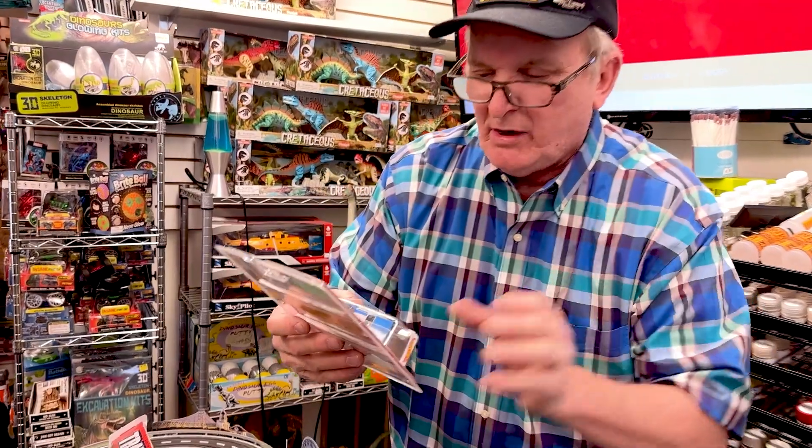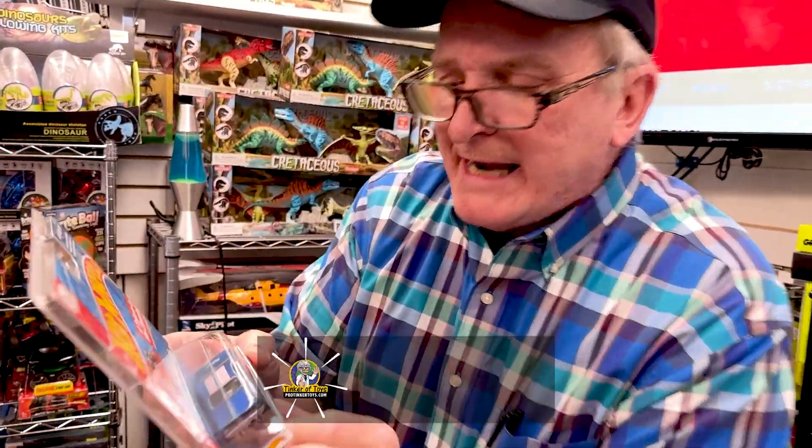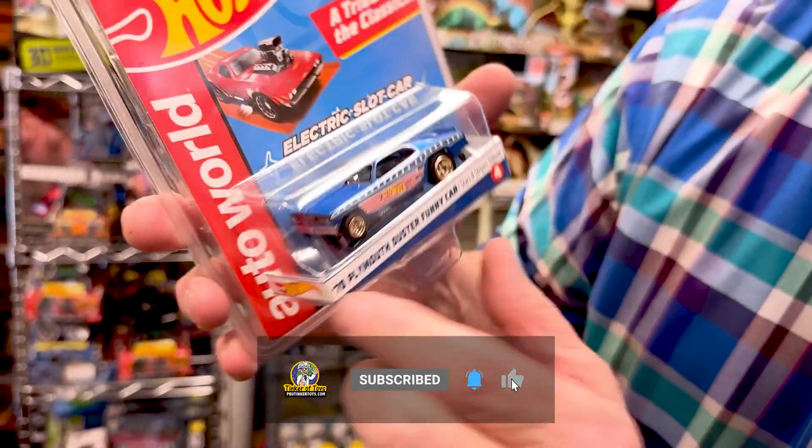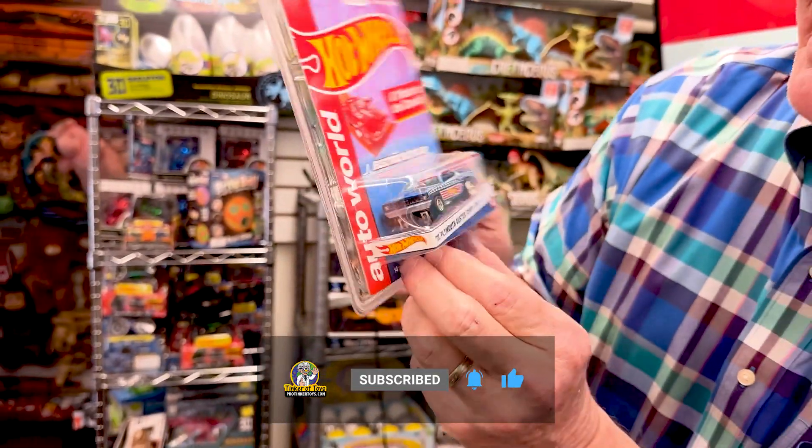The last one is the 1970 Plymouth Duster, and this one is the Candy Stripe Tribute. Look at this — Hot Wheels Candy Stripe, it's got all the striping on it. This is a beautiful car.